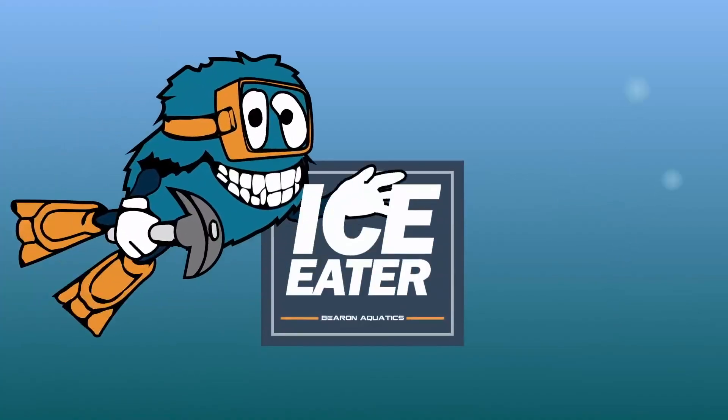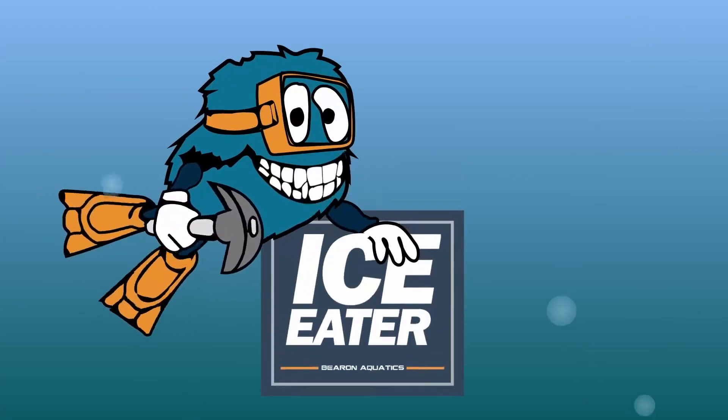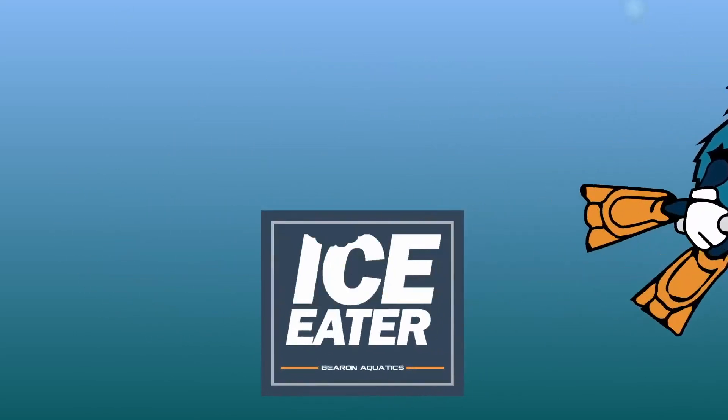Protect your assets before the ice sets with Ice Eater. Ice Eater is just exactly what you want to do.